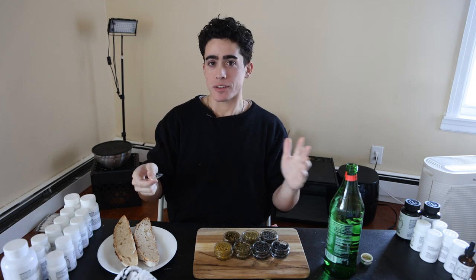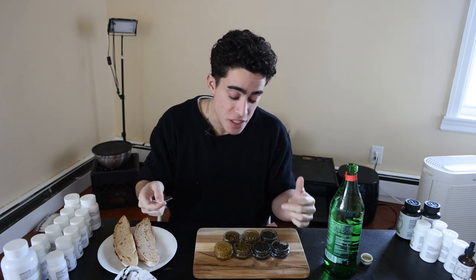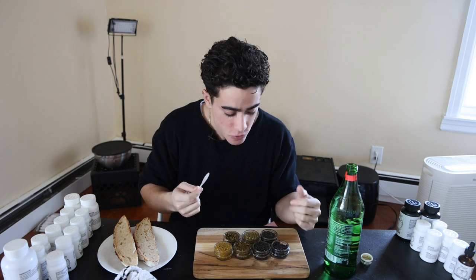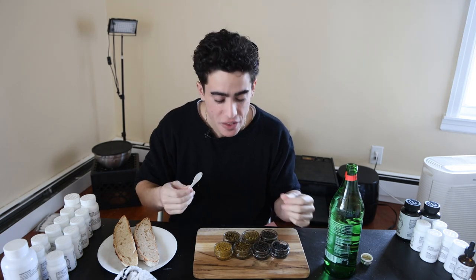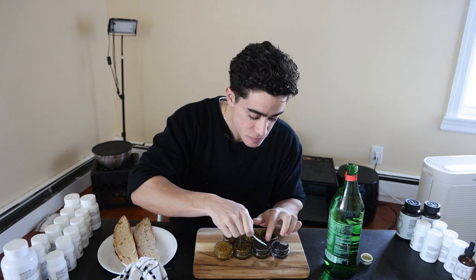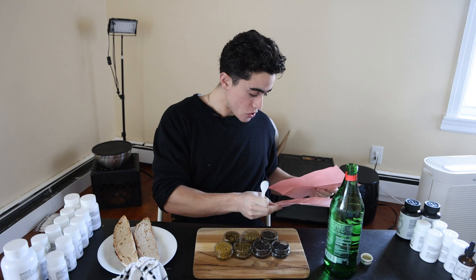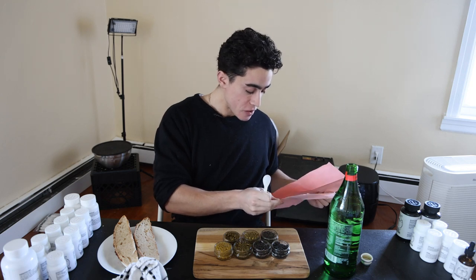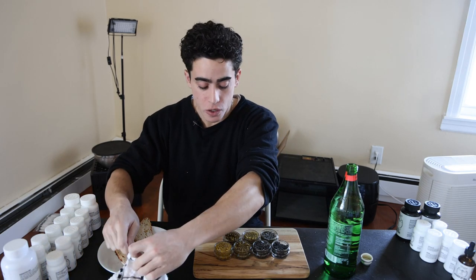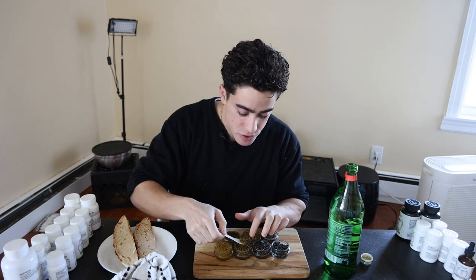Starting with the Italian sturgeons. The first one, the lowest-priced Italian sturgeon: very briny, a little salty, slightly buttery — nothing crazy. The second one, still a farmed Italian sturgeon at a very similar price point: not as briny, a little more buttery. I like the flavor more. Those are both black caviars.